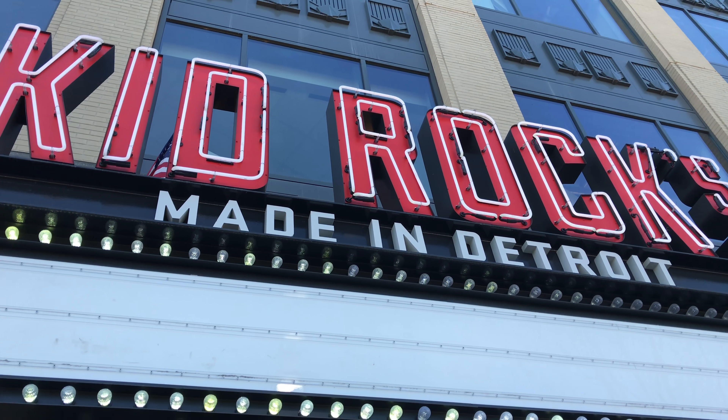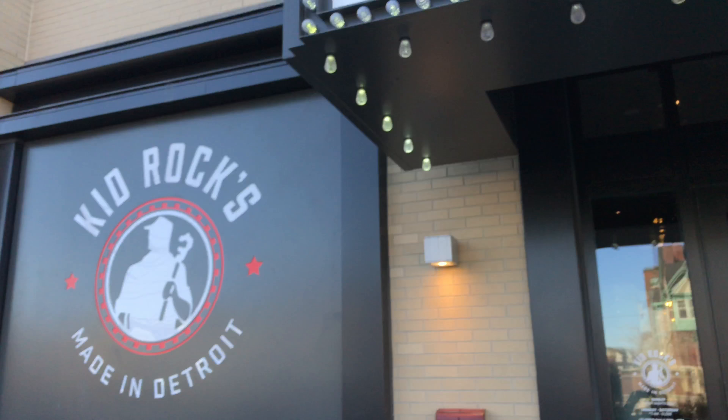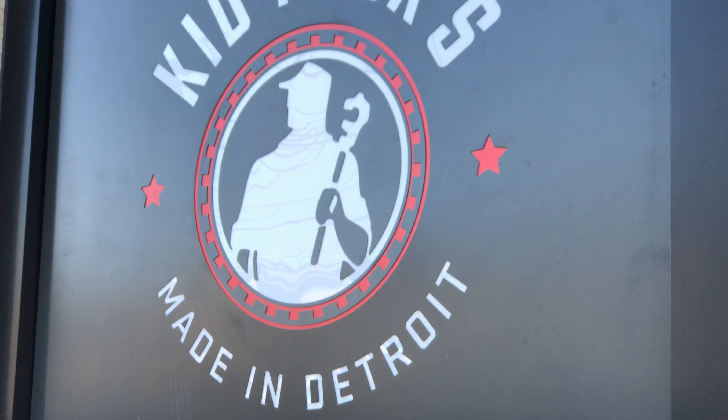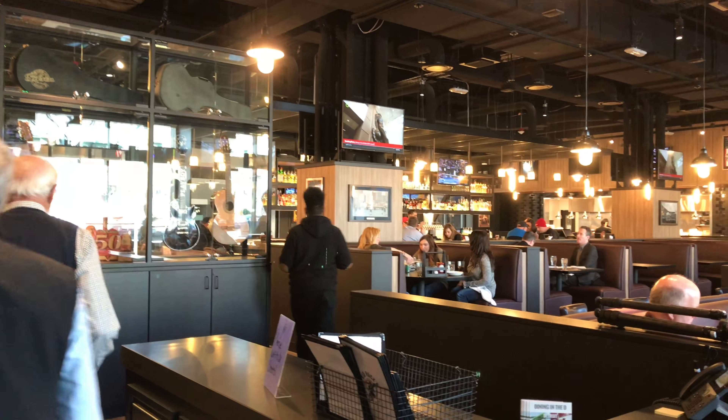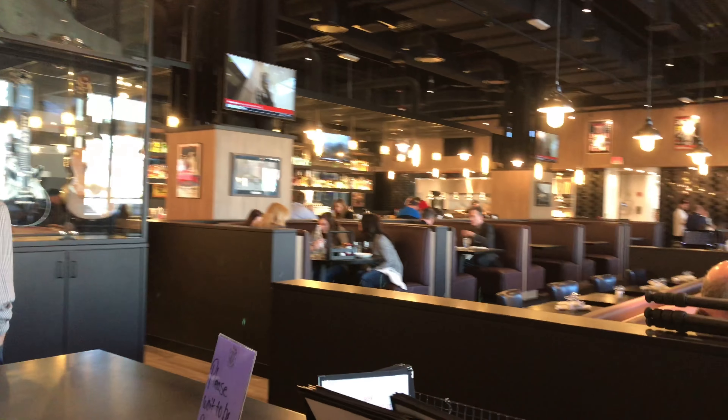What's up guys, Peter Von Panda here in Detroit, Michigan, going to Kid Rock's Made in Detroit restaurant right outside Little Caesars Arena. It's a really cool place with lots of Kid Rock memorabilia — it definitely has that American Bistro bar restaurant feel, really classic and cool.